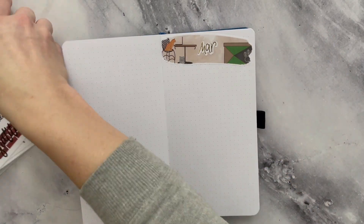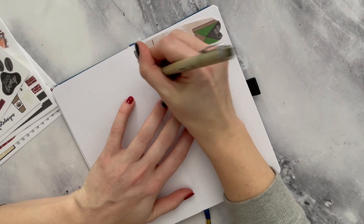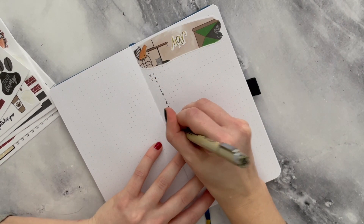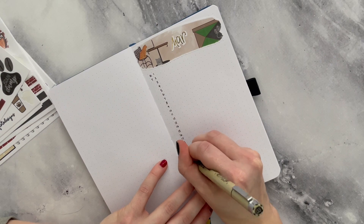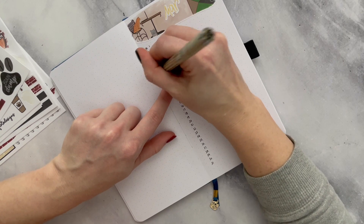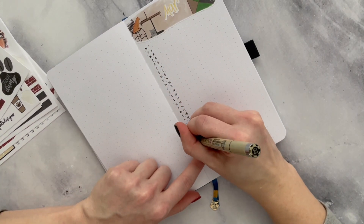Hello, everyone! It is Erin Flutter here today, and I am here setting up my March Traveler's Notebook. If you have not been around my channel that often, I set up my bullet journal, which is basically everything going on in my life — that is where I put my weekly items and things like that. But my Traveler's Notebook is specifically for business related items.